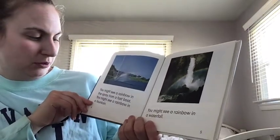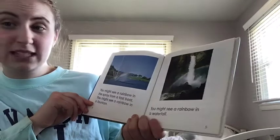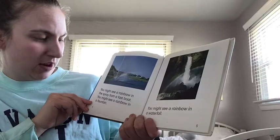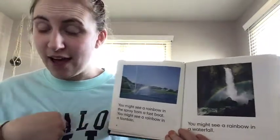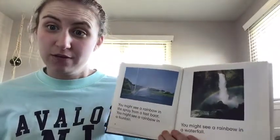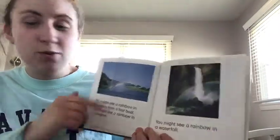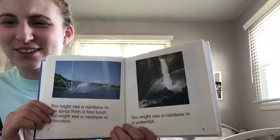You might see a rainbow in the spray from a fast boat. Has anyone ever been on a boat before? When you're on a boat, you have to wear a life vest so you don't fall in — be very careful! You might also see a rainbow in a fountain. And you might see a rainbow in a waterfall — look at all those different colors!